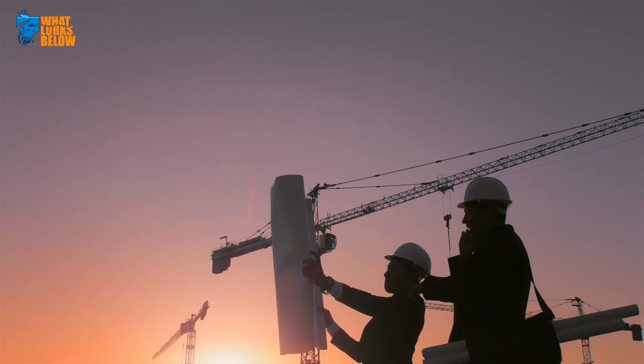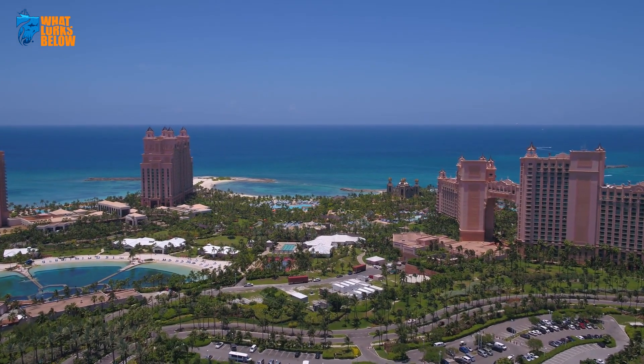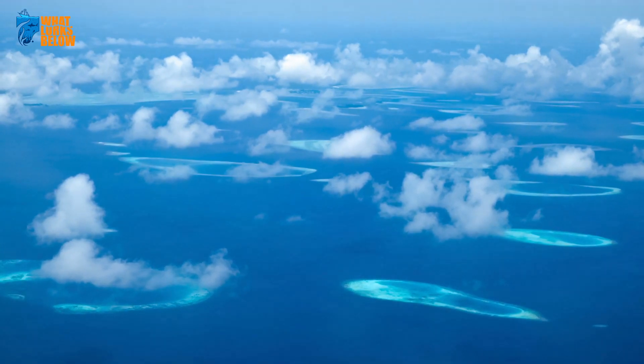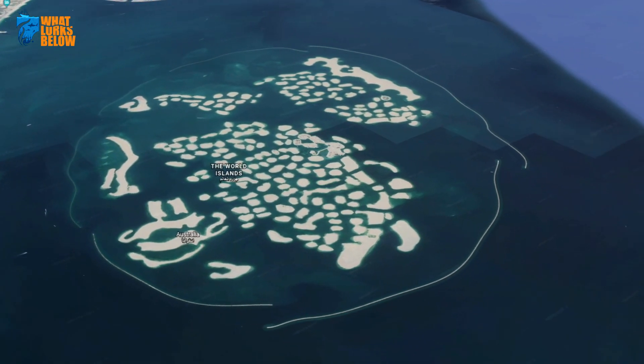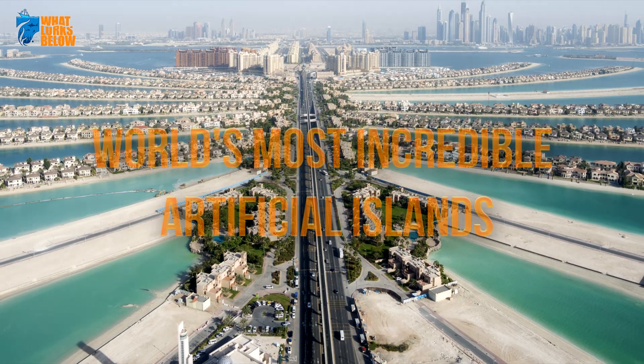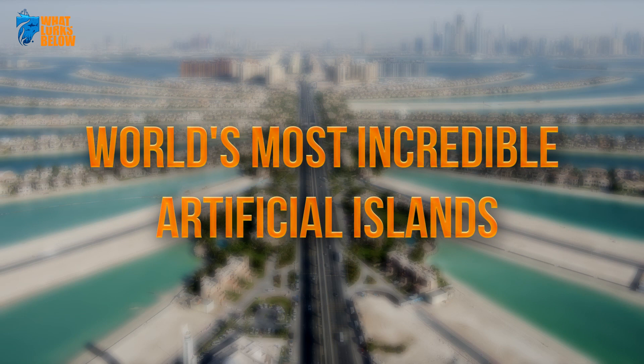True feats of engineering, these creations have purportedly become ecological breakthroughs, as marine ecologists claim these plots of paradise to be the new face of the future. Here, we explore 11 of the world's most incredible artificial islands.